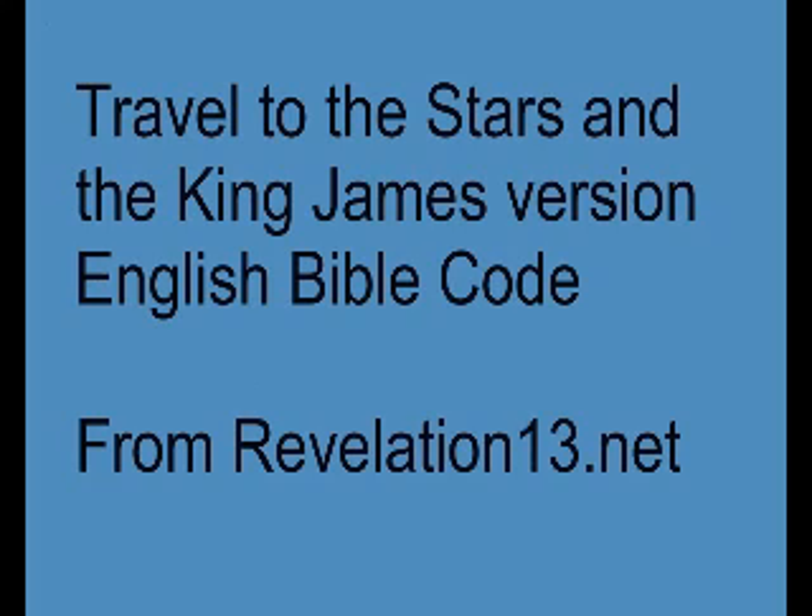Revelation13.net is a website where Bible prophecy, astrology, the prophecies of Nostradamus, and the King James Version English Bible Code are discussed in trying to predict future world events.